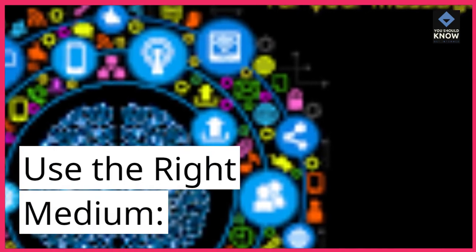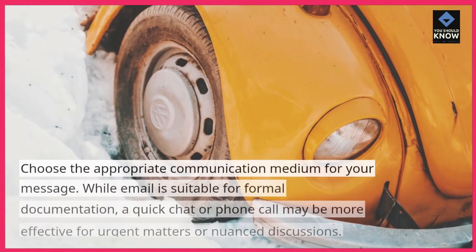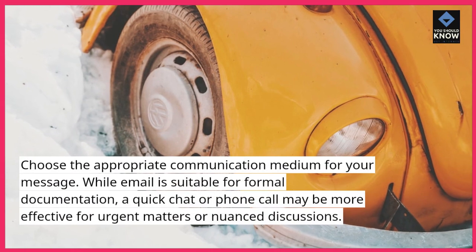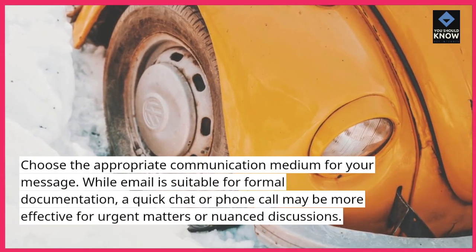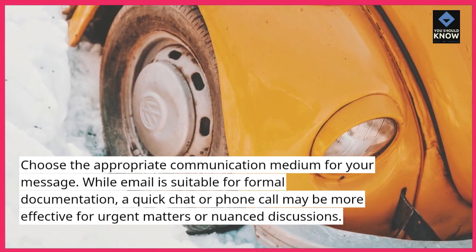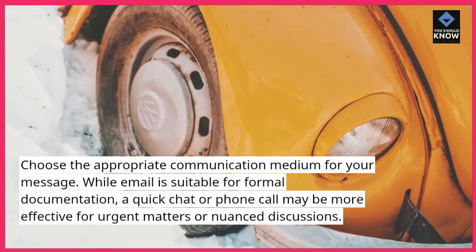Use the right medium. Choose the appropriate communication medium for your message. While email is suitable for formal documentation, a quick chat or phone call may be more effective for urgent matters or nuanced discussions.